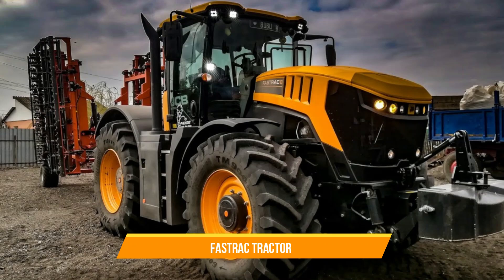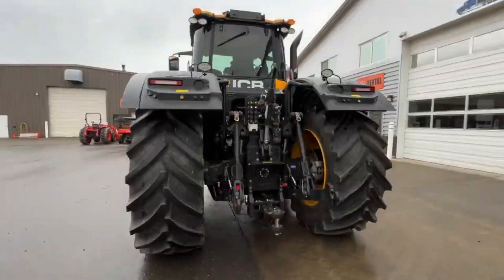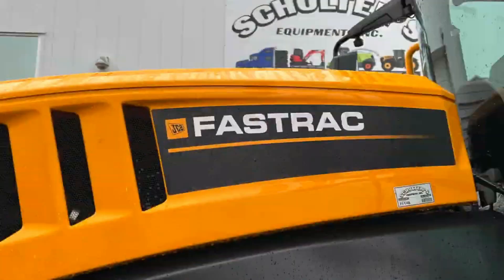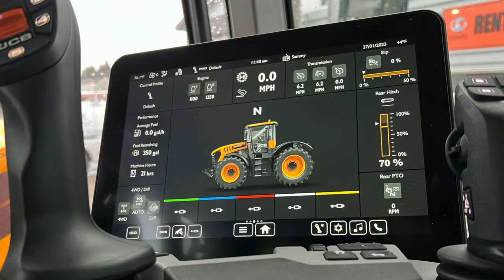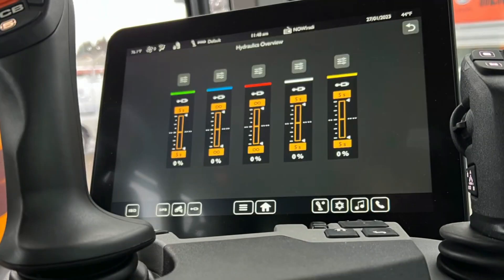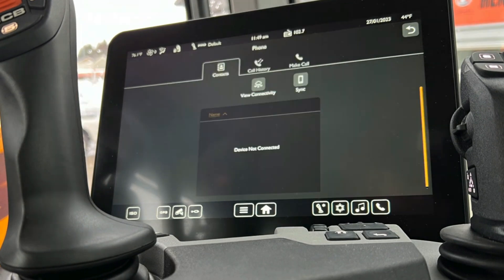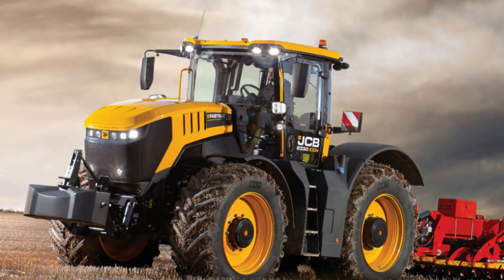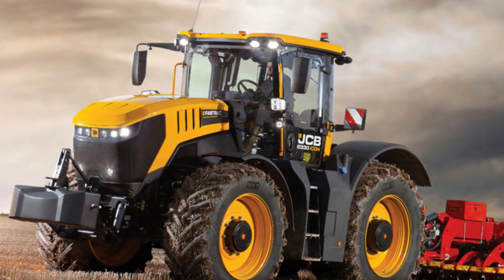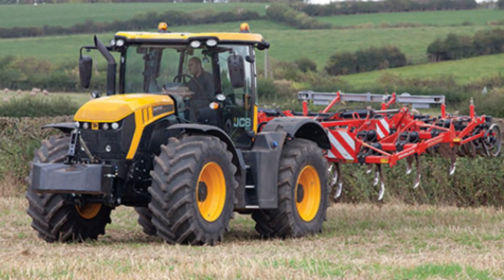19. JCB Fast-Track Tractor. The JCB Fast-Track Tractor is a versatile machine known for its speed and agility in the field. Unlike conventional tractors, the Fast-Track is designed with a unique suspension system that provides exceptional stability and comfort even at high speeds. With its powerful engine, all-wheel drive, and advanced features, the Fast-Track excels in various agricultural tasks including field operations, transportation, and towing.